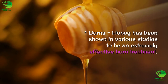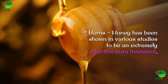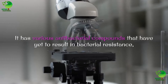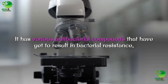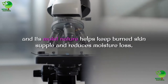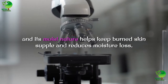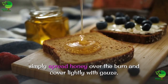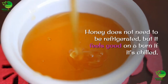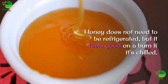Burns: honey has been shown in various studies to be an extremely effective burn treatment. It has various antibacterial compounds that have yet to result in bacterial resistance, and its moist nature helps keep burned skin supple and reduces moisture loss. Simply spread honey over the burn and cover lightly with gauze. Honey does not need to be refrigerated, but it feels good on a burn if it's chilled.